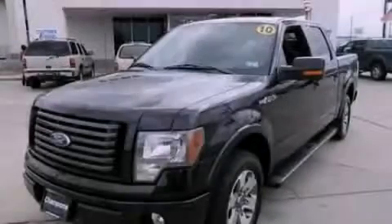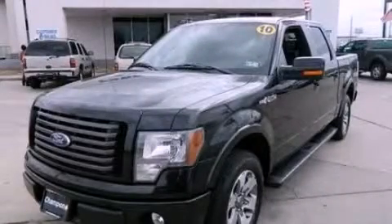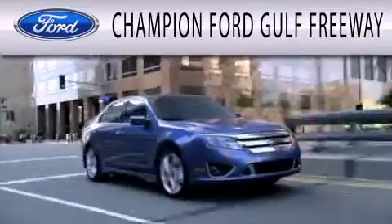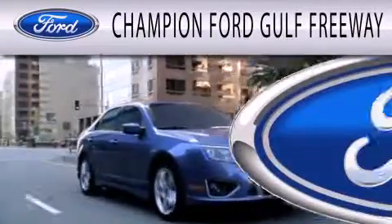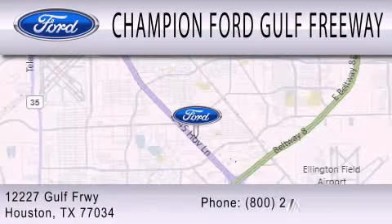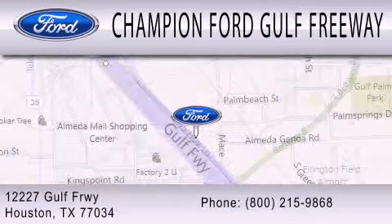Contact us today to arrange your test drive. Champion Ford Gulf Freeway is dedicated to doing everything possible to ensure that the experience you have selecting your next vehicle is as pleasant as possible. We are located at 12227 Gulf Freeway in Houston.